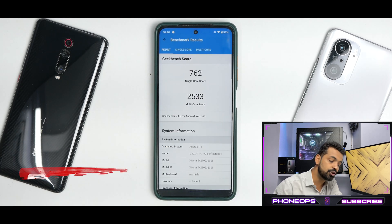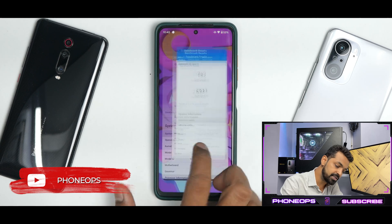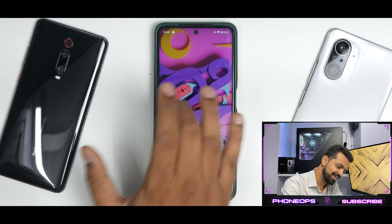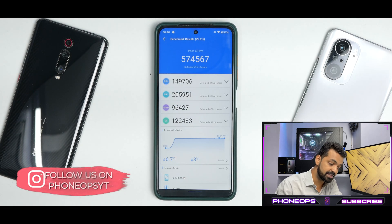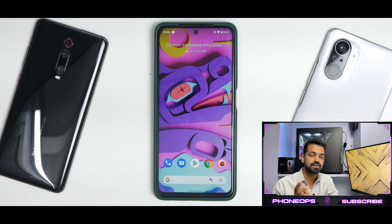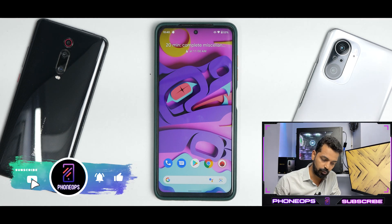In Geekbench, you have 762 single-core and 2,533 multi-core. The multi-core is a little low — I saw the K20 Pro score a higher multi-core score there. In AnTuTu, you get 574,567, which is very close to stock ROM but with next-level smoothness and beautiful app icon animations. Bluetooth, camera with GCam, and all other functionalities and features have not had any problem.